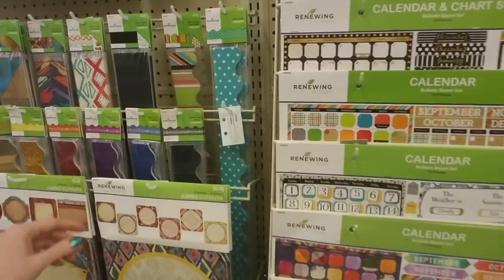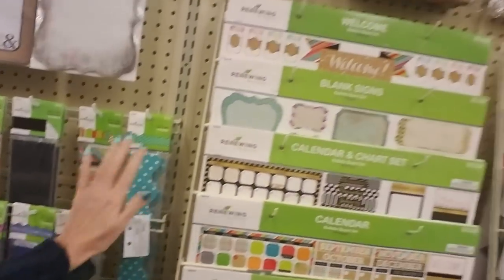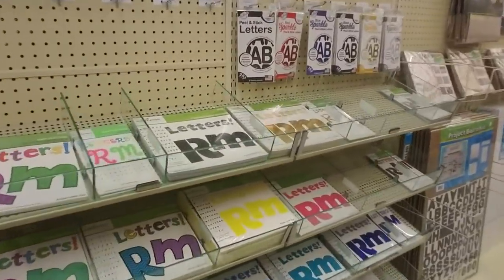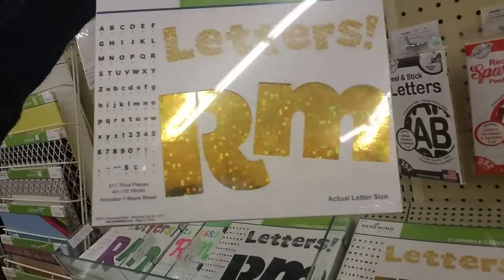This looks like teacher's supplies possibly — like you have these trimmings for your bulletin boards and whatnot. And letters — ooh, these are pretty! Look how shiny they are.